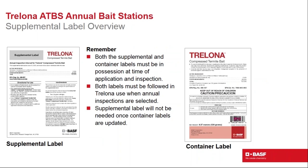Customers already using Trelona — whether for direct baiting or monitoring — can convert to the annual opportunity using the supplemental label. If a technician carries the supplemental label and older Trelona compressed termite bait, and ensures all stations have two 124-gram cartridges, they can begin annual inspections immediately, before the new product label arrives in stock.